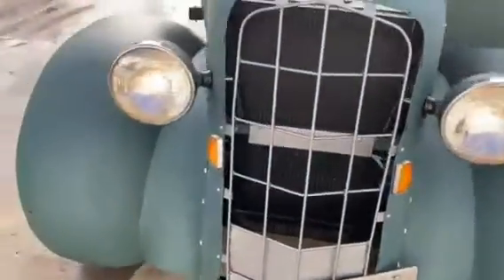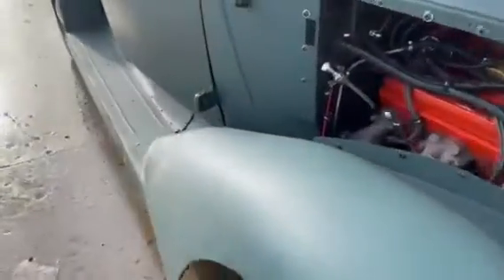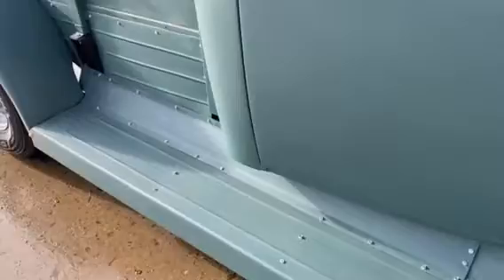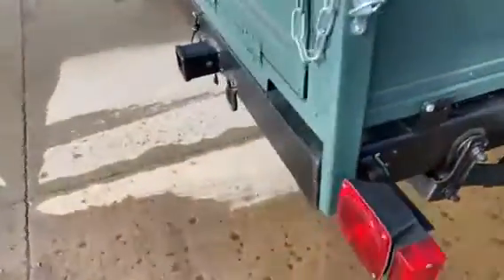Big old headlights on it, kind of a custom-made grille, some neat touches. Got this flat green paint on it. The box is custom-made.